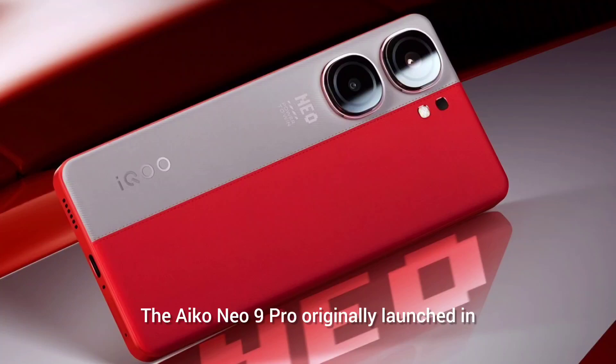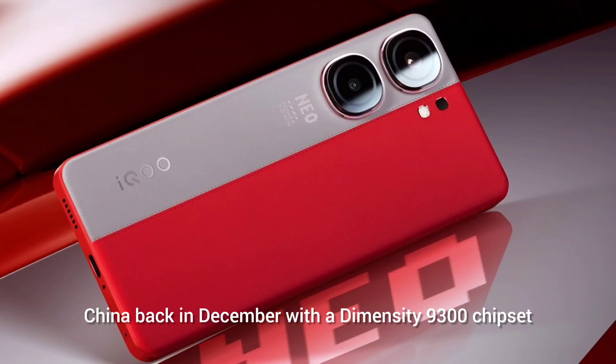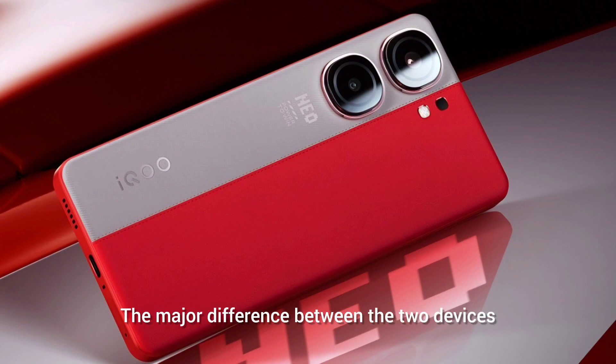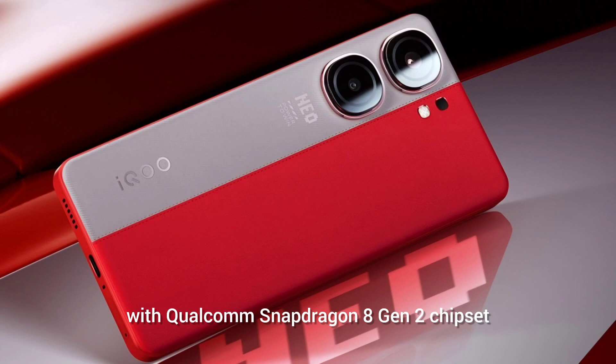The iQoo Neo 9 Pro originally launched in China back in December with a Dimensity 9300 chipset and 144Hz LTPO AMOLED screen. The global version debuted in India today. The major difference between the two devices is the chipset, with the global version coming with a Qualcomm Snapdragon 8 Gen 2 chipset.